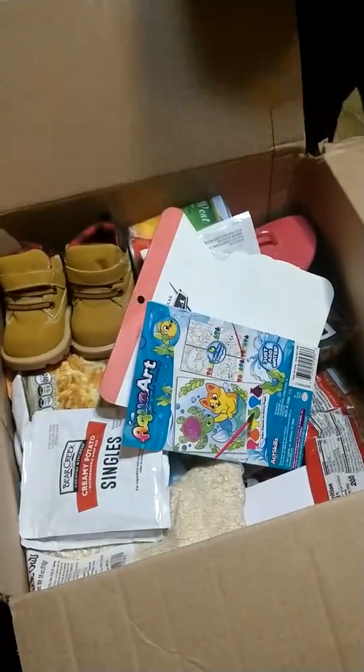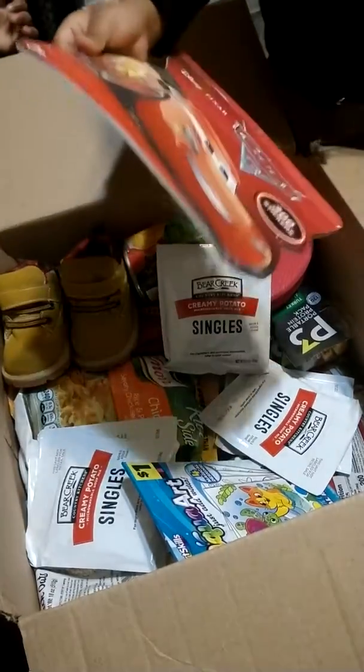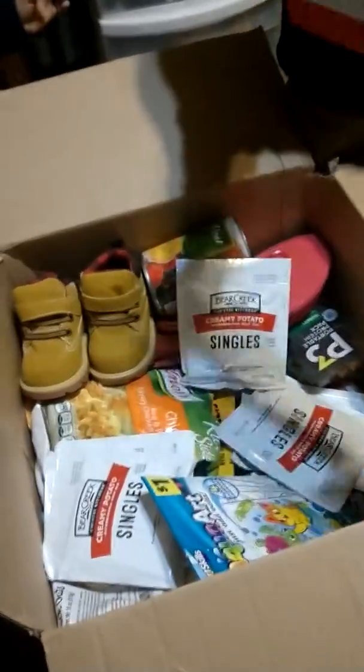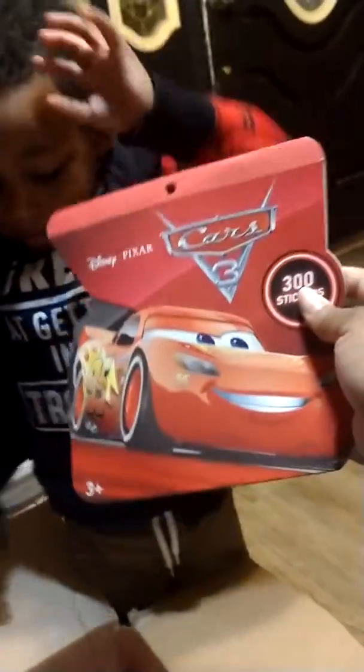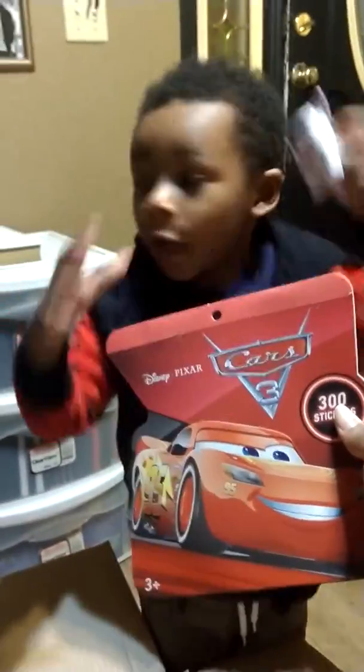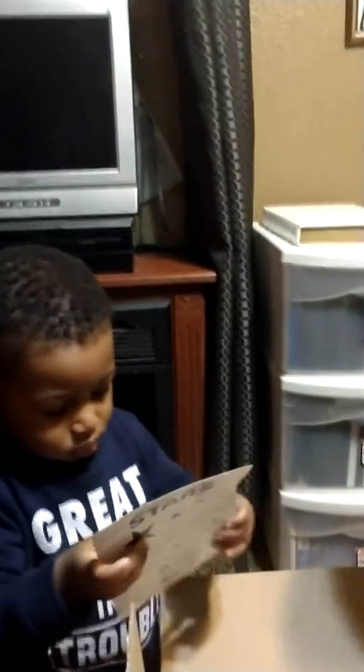Okay, what else is in there, B? Ooh, what's that? Say thank you, Grandma. Right here in the camera. Thank you, Grandma. Okay, keep looking.